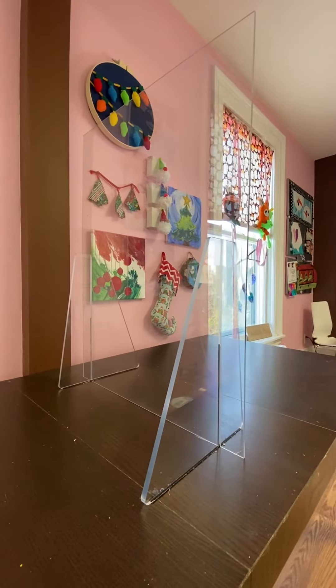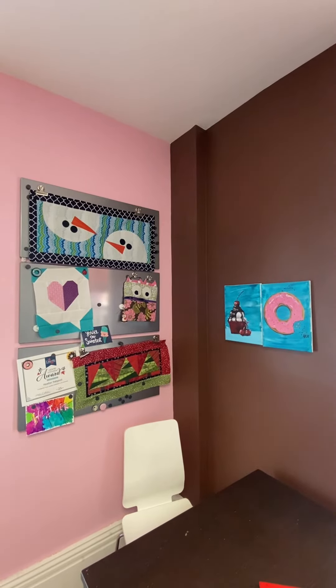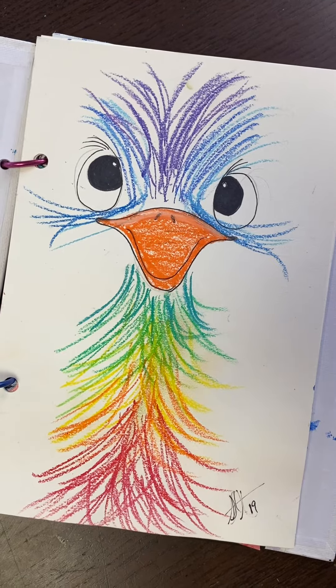The studio is set up for five to six artists. Everyone is socially distanced and the most important thing is having fun.